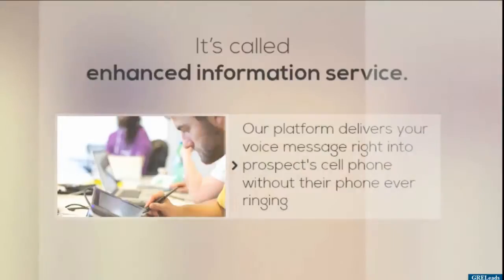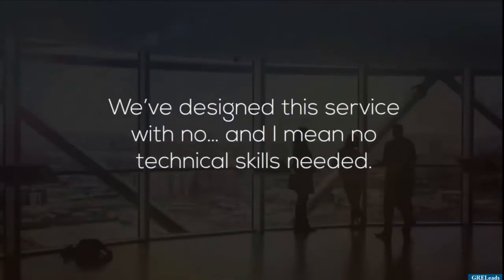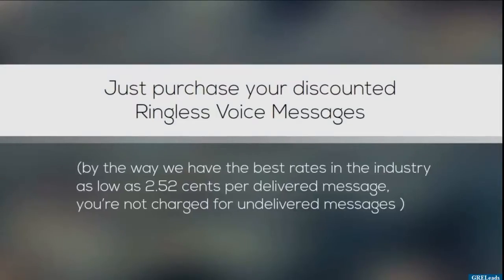...their phone ever ringing. And the best part is that it's 100% FCC compliant. We've designed this service with no — and I mean no — technical skills needed. Just purchase your discounted ringless voice messages. By the way, we have the best rates in the industry, as low as 2.52 cents per delivered message, and you're not charged for undelivered messages.